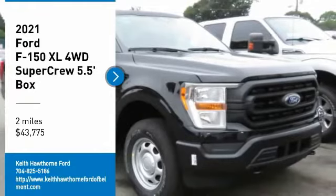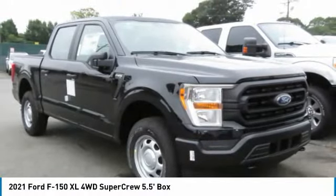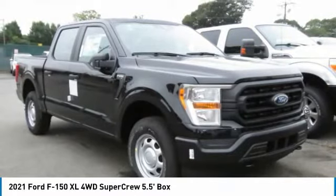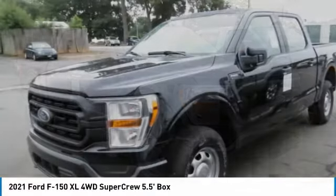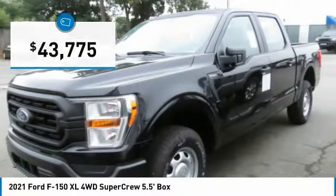We are pleased to show you the 2021 F-150. A Ford F-150 knows how to handle any situation. It's built to follow orders, no whining, and is priced below $45,000.